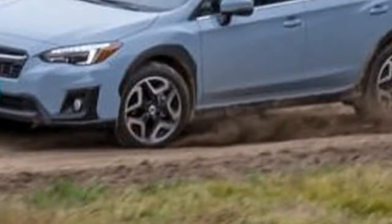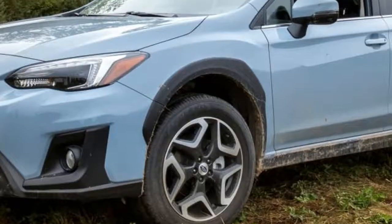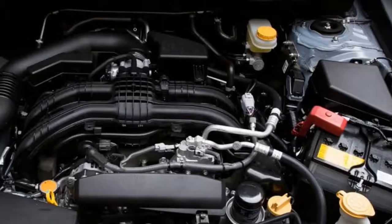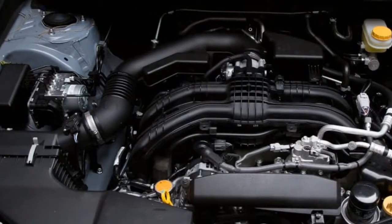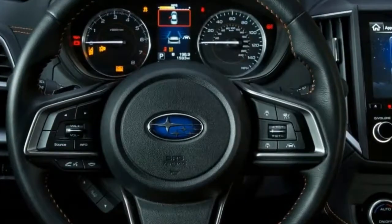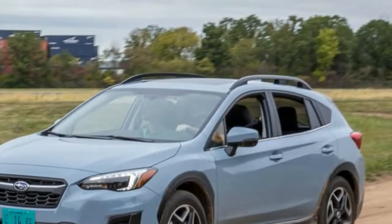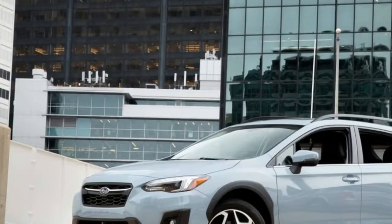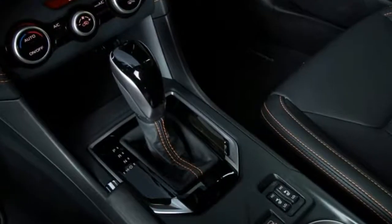Along with the new platform comes a new engine, although its specs will be familiar. Like the last Crosstrek, the new one comes with a 2.0-liter flat-four engine, this one making 152 horsepower and 145 pound-feet of torque — up slightly in the horsepower department from the past model. Though not turbocharged, it does now feature direct injection. It can be mated to a standard 6-speed manual transmission — one gear more than last year's 5-speed — or a continuously variable automatic with a stepped gear function meant to make it feel and sound more like a traditional automatic.